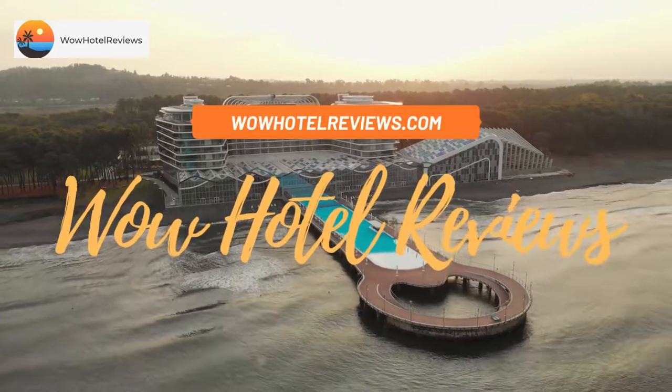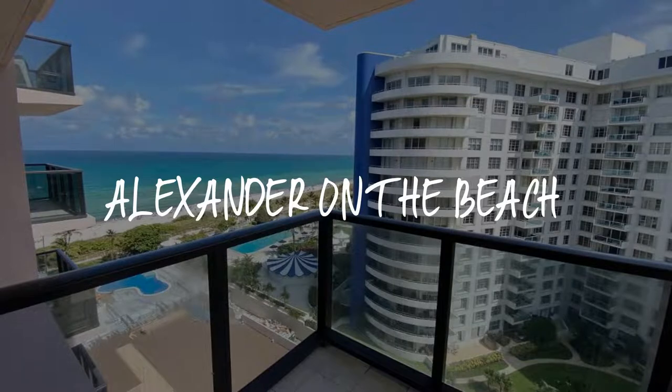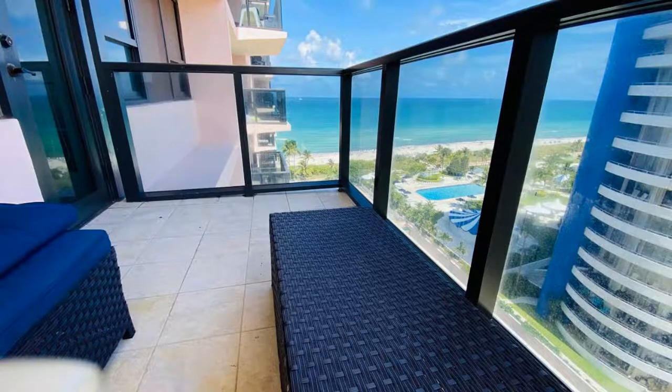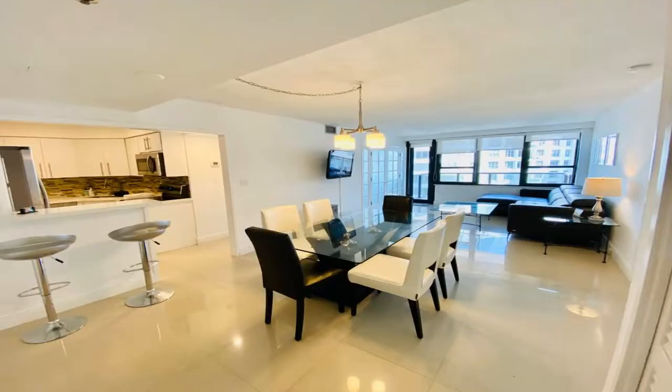Hello guys, welcome to Wow Hotel Reviews. Today I am reviewing Alexander on the Beach. It's a non-star hotel. Please use our Booking.com link in the description to book the hotel and get special pricing.